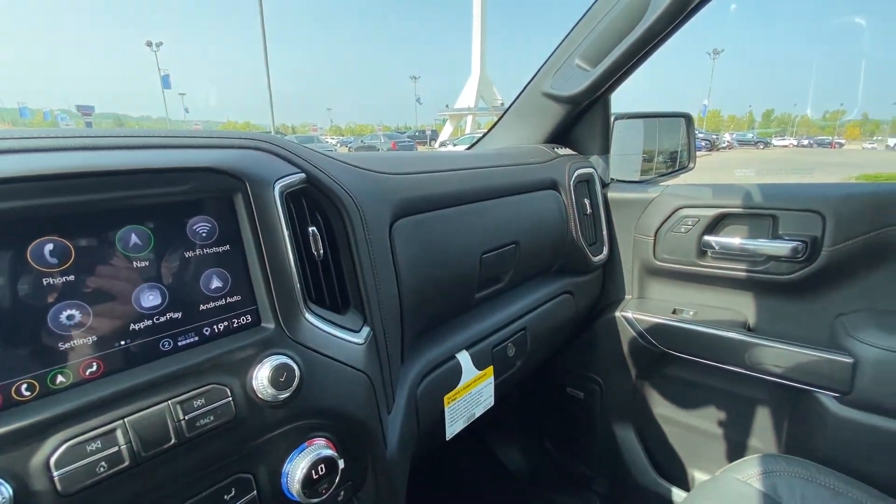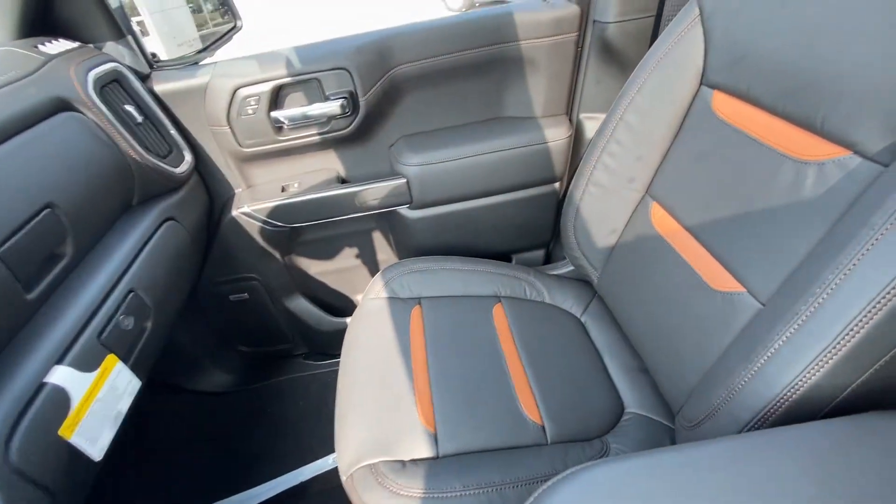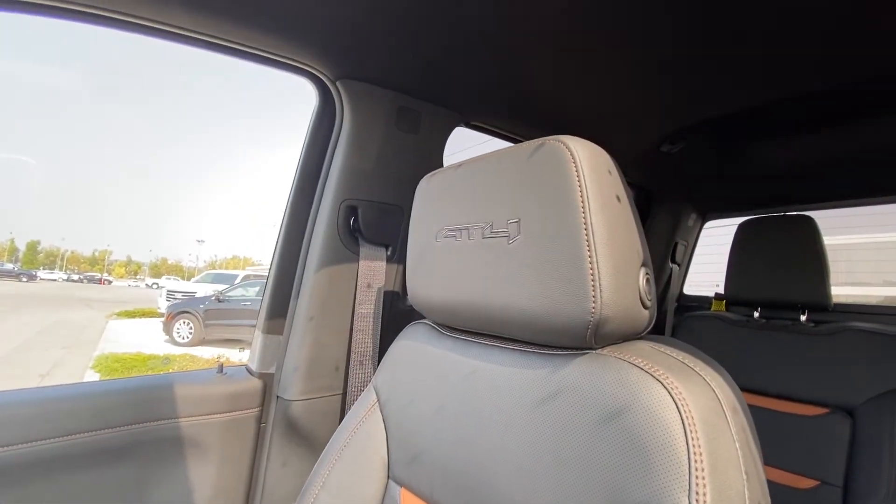There's a dual glove box with a locking bottom. We have the Bose audio equipment, and the jet black seats with Kalahari inserts and AT4 badging in the headrests.